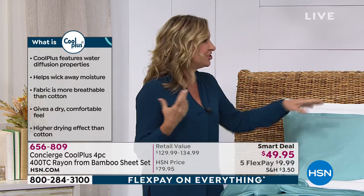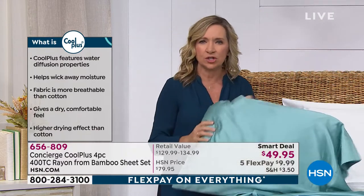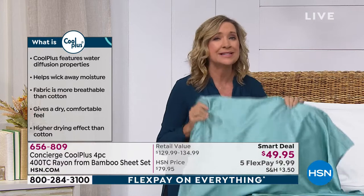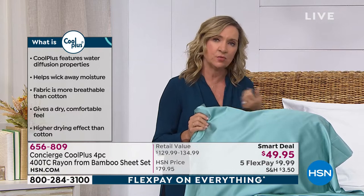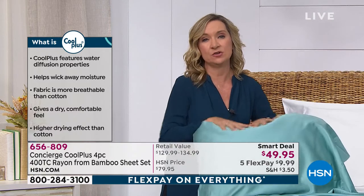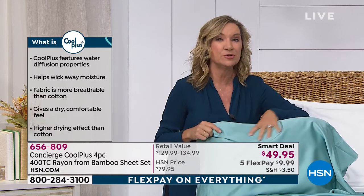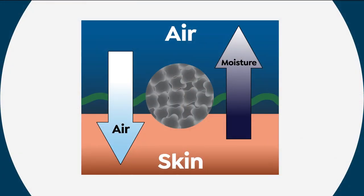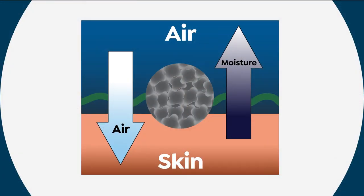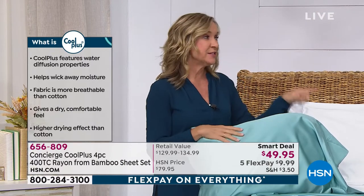Number one, people love bamboo because it just feels so good. It's durable, it's easy to care for, but it sleeps cool because it is more breathable than cotton. It's very porous and it wicks moisture. And then you have Cool Plus — we're one of the first to put it in a textile. People are using it in athletic wear. Cool Plus, if you looked at it under a microscope, it's a man-made fiber that actually has perforations and slits in it. So it breathes, it allows airflow so you don't have that heat buildup around your body, but it also pulls and wicks moisture.